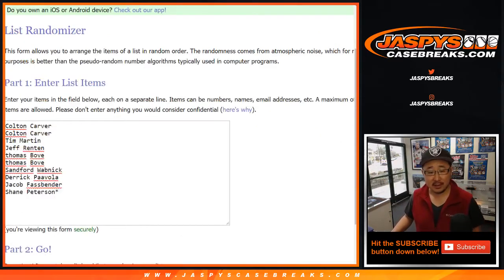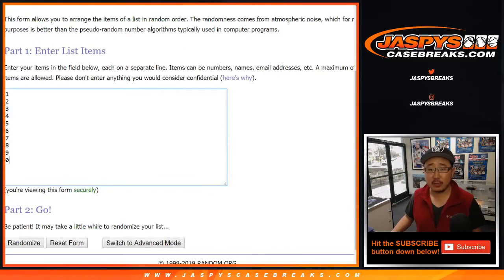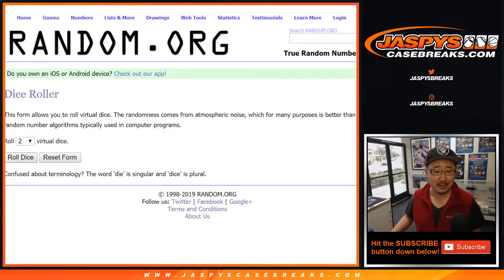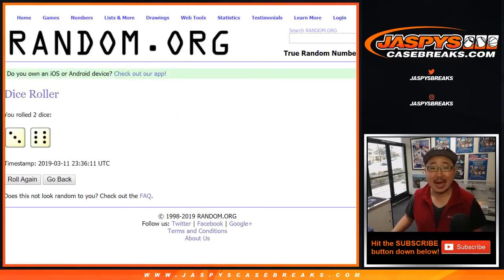Big thanks to all of these lovely people for getting into the action. There are the numbers right there. It is a one box break. Let's randomize each of those lists nine times.